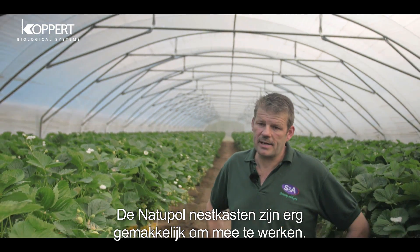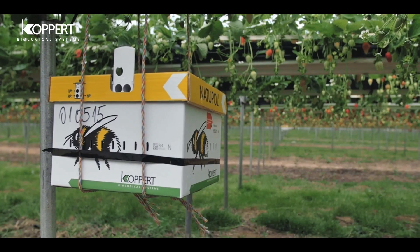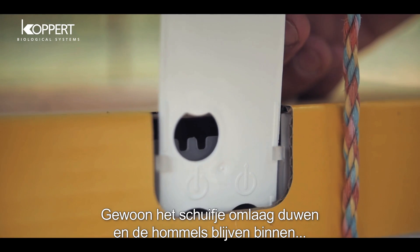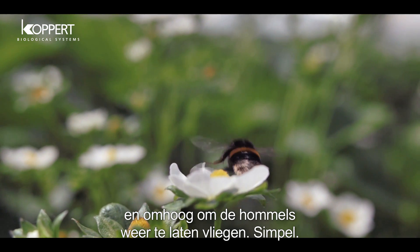The Natupol hives are very easy to work with. They're a very simple system to open and close the doors. The device to get the bees home is very simple — just push them down and the bees return home, lift them up to release the bees again. It's very user friendly.